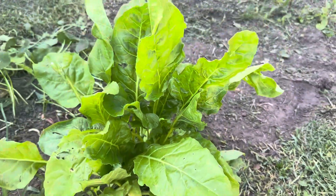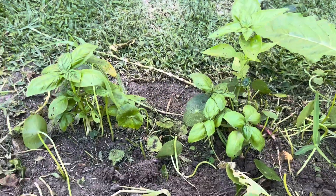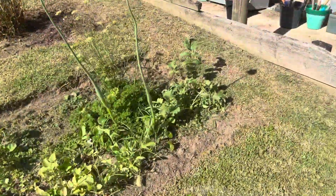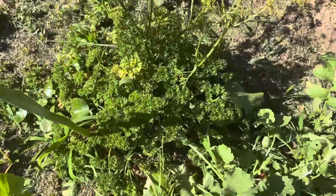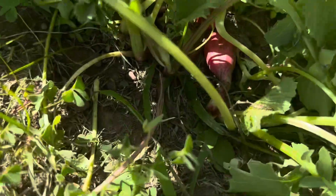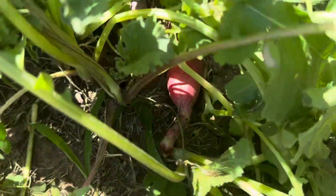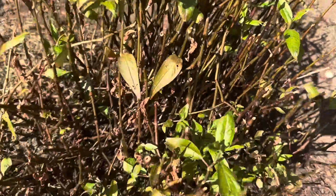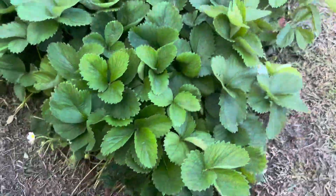Here's her spinach - English spinach - and she has basil there, and strawberry, celery. She has radish - red radish - and Vietnamese mint or Thai mint. And she has more red radish.